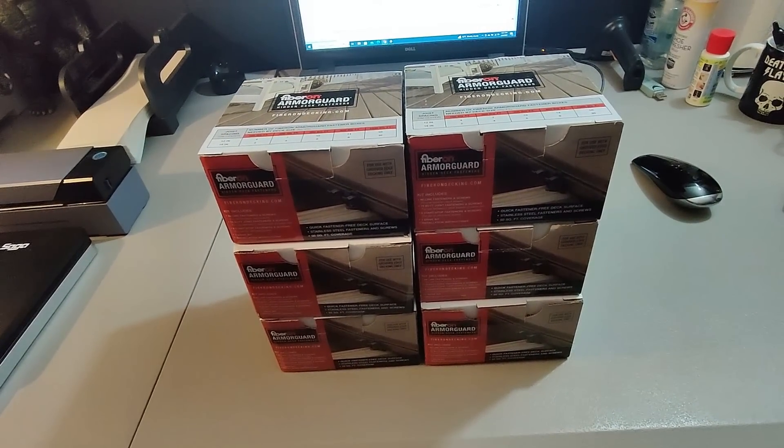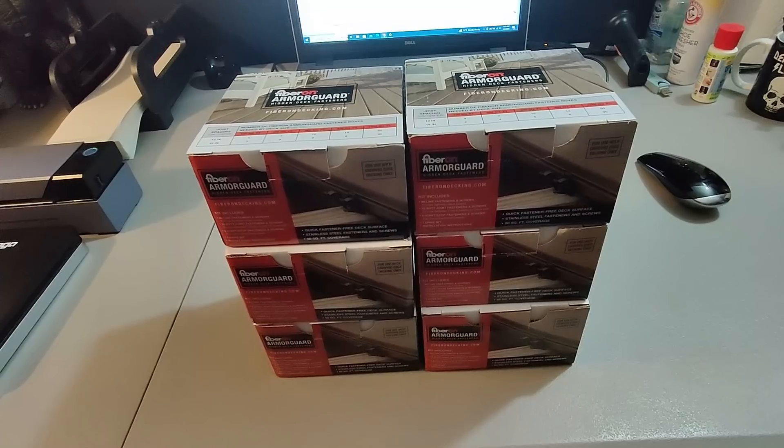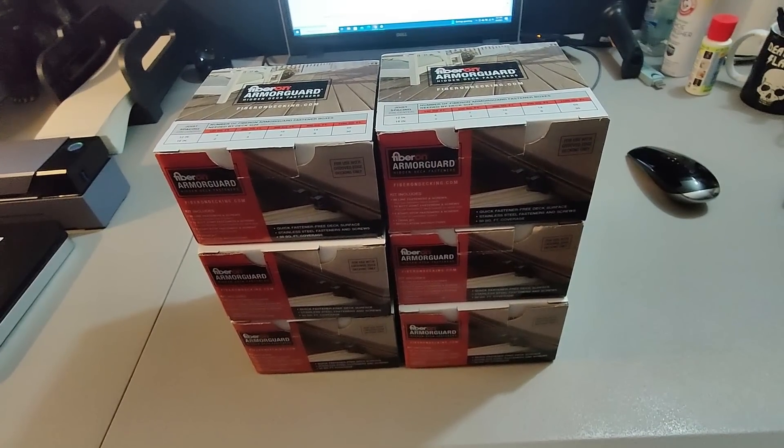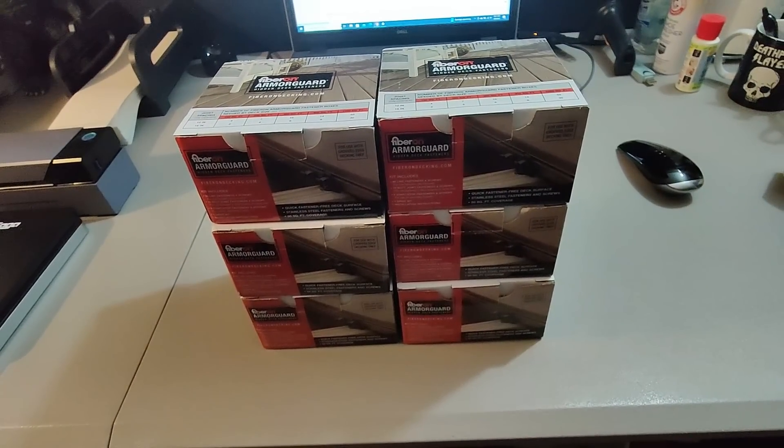Here are some deck fasteners. I got these about two years ago, seems like from Home Depot. I sold all six for $140 plus shipping.